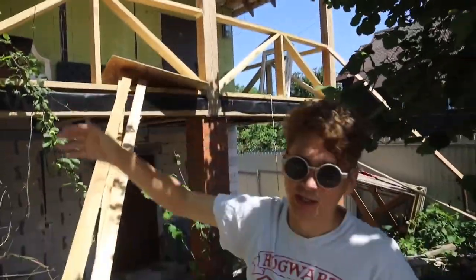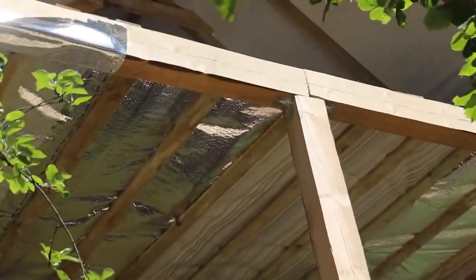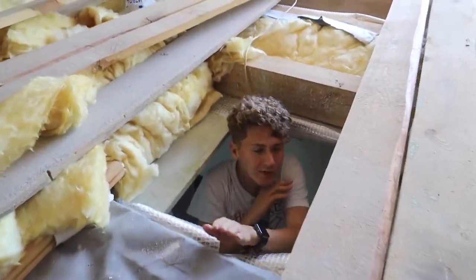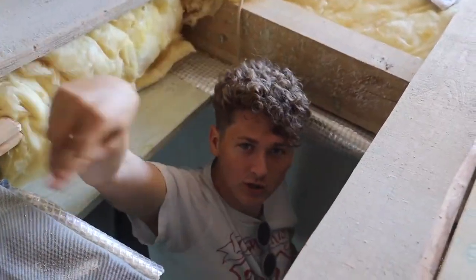One of the most important tasks this week is to patch up the pediment, because when it rains all the water gets inside the attic. We need to close it all up. Initially I wanted to make folding balcony windows in the roof, but we didn't do that, so I proposed to put a normal large window on this pediment.